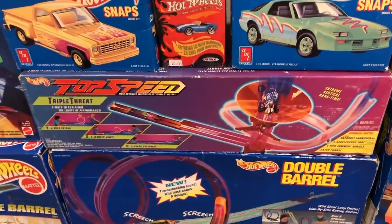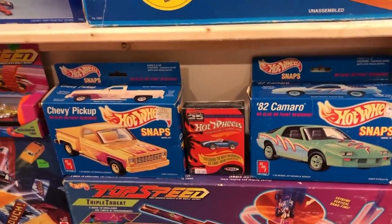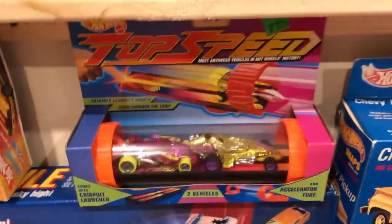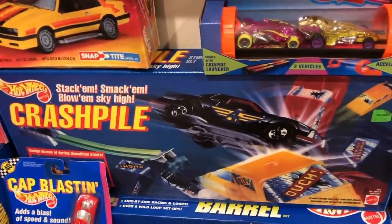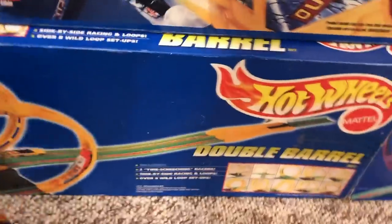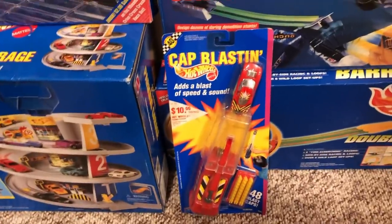Double Barrel Set, some Top Speed, Hot Wheels Snaps model kits, and some Hot Wheels collector cards. There is a Top Speed 2-Pack that goes with the Top Speed set. There is another model, a Crash Pile track set, and another Double Barrel set. There is a Cap Blaston play set — a U.S. one, not a Canadian one. There is the 3-Level Parking Garage.